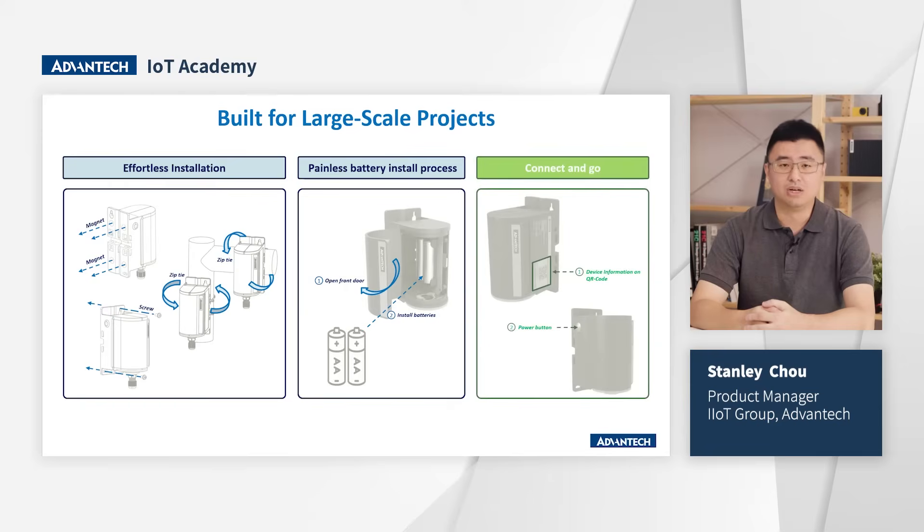Third, it's all about connect and go. Each device comes with a QR code that contains all the necessary information, which will be included in the startup menu inside the package. Users can scan this QR code to access device details and pre-install information in their service. When deploying EVA sensors, users only need to scan the QR code on the product label, which includes the device EUI address, allowing for direct linkage with their service. It's quite fast and easy.